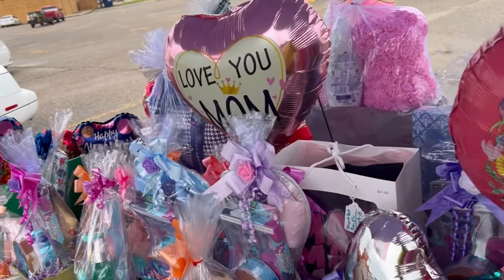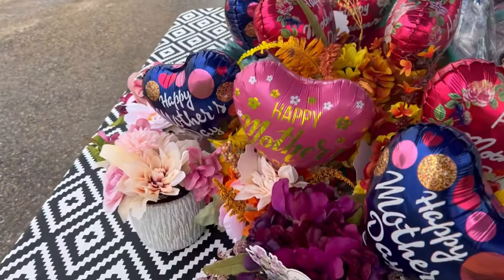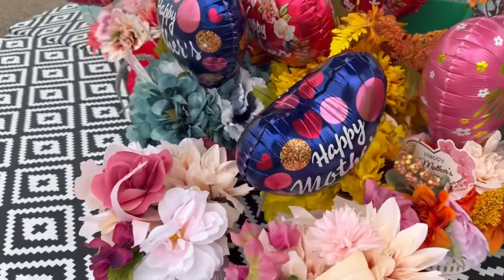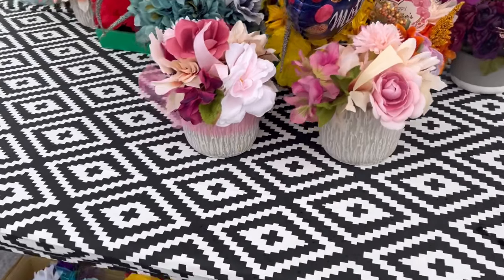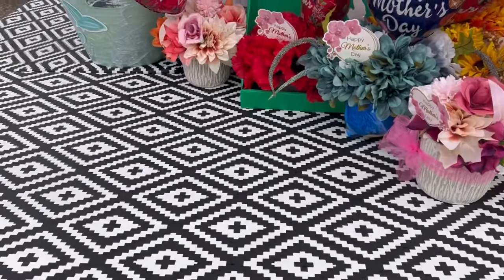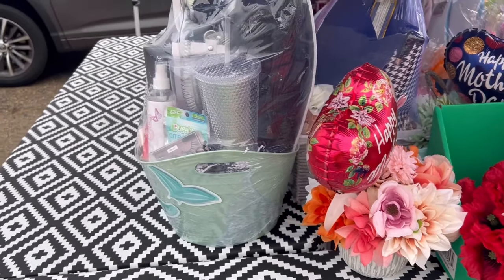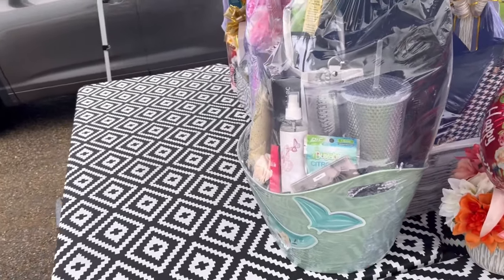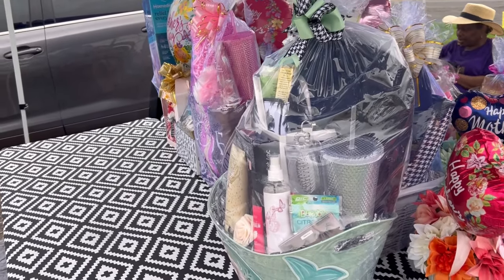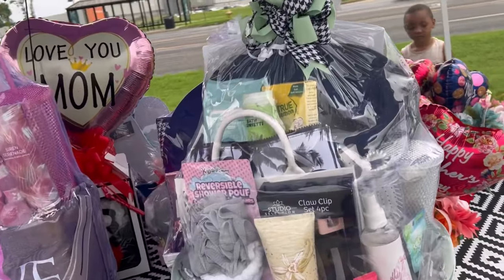We are down to probably about one and a half tables. When we came out, we had three tables and they were pretty full. We have a few flowers left and a few of our vases left. We put the memorial wreaths in the trailer because we're fighting rain. It started drizzling a little while ago, so we are battling a little rain, but we're making it through.